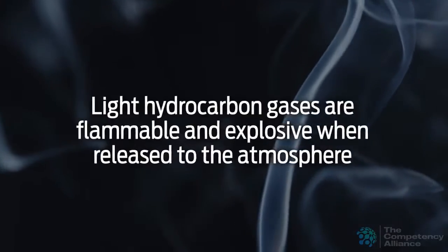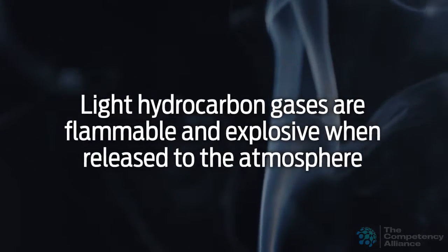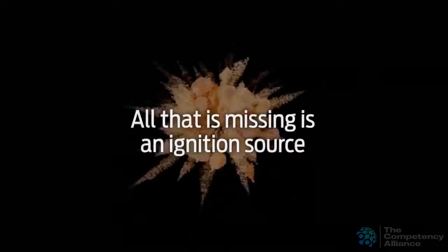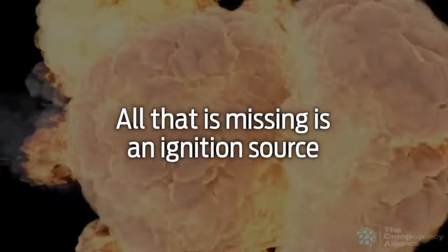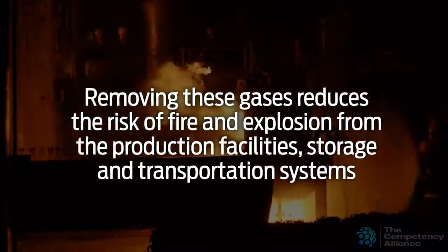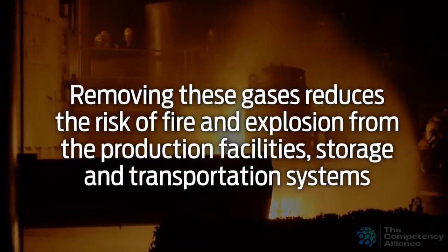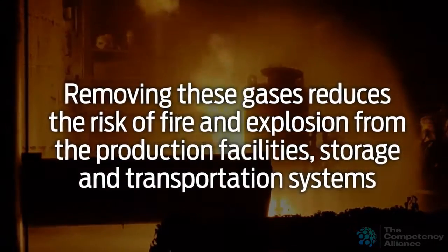Light hydrocarbon gases are flammable and explosive when released to the atmosphere where they can mix with oxygen — all that is missing is an ignition source. Removing these gases reduces the risk of fire and explosion from the production facilities, storage, and transportation systems.